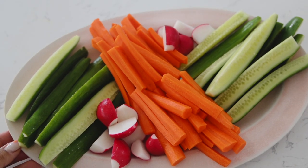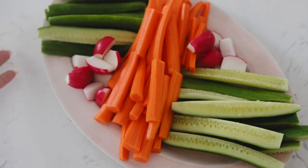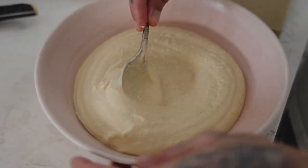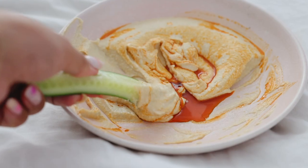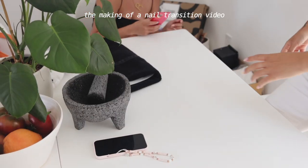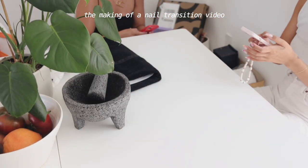I could do a little bit better with the plating, but whatever — yay vegetables!